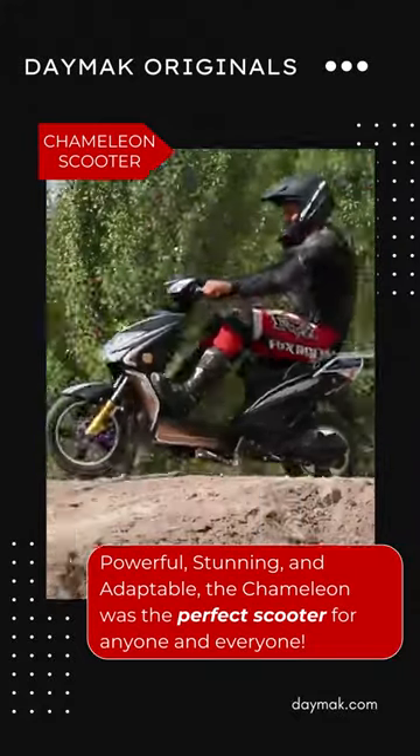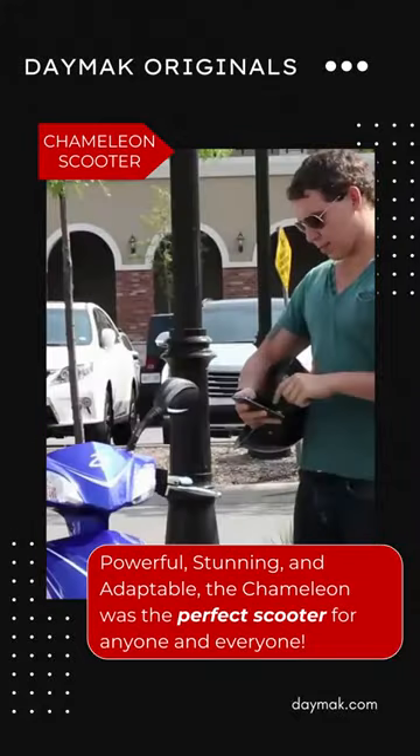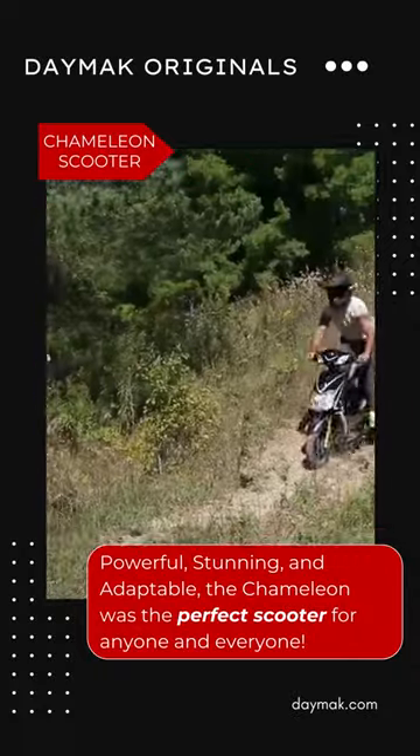Powerful, stunning, and adaptable, the Chameleon was the perfect scooter for anyone and everyone.